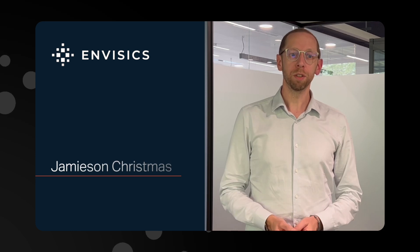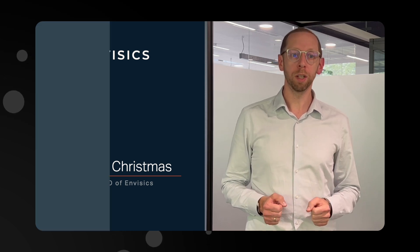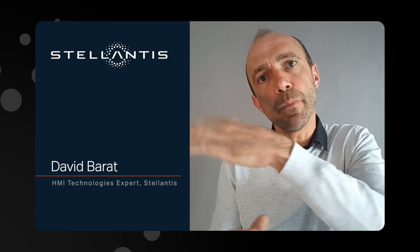Stellantis have been great partners throughout the entire process. We share a start-up mentality and a determination to bring new technology to market. It's instructive to work with a start-up like Envisex. With this cutting-edge technology, I learned a lot about holography. And it was very interesting to bring this technology from the start-up world to the automotive world.